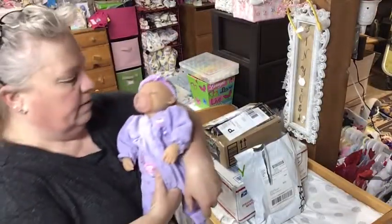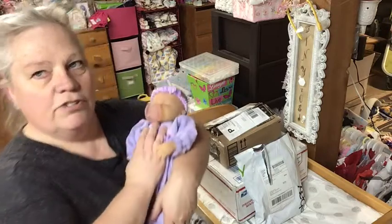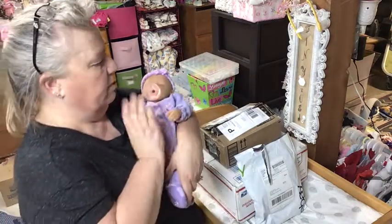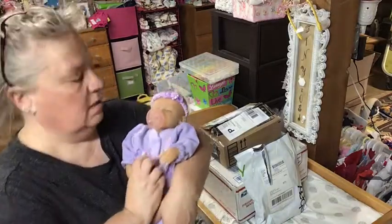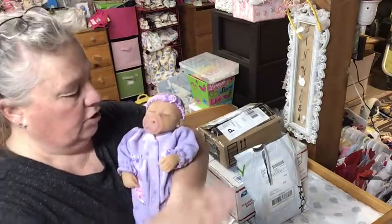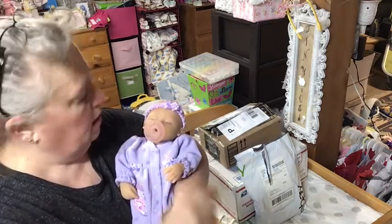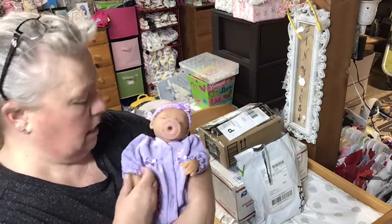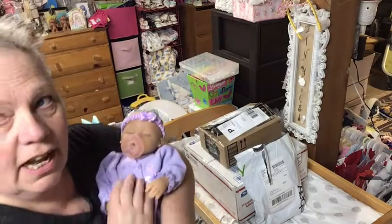Everybody welcome back! Look at who I have with me - Miss Emmy. I'm going to try to bring out one of the babies each time I do a video so they get seen. Here is Miss Emmy and she needs a bath bad - she has kitty hair stuck to her. It's time for a change.